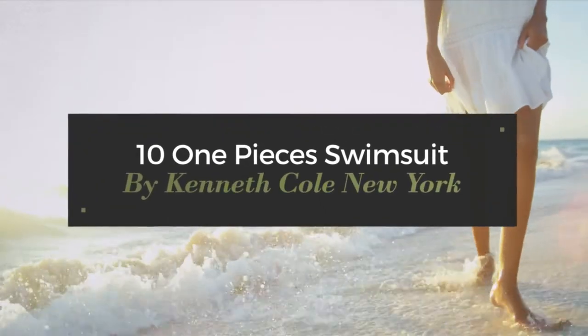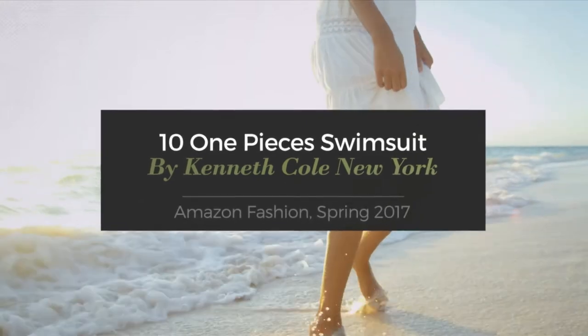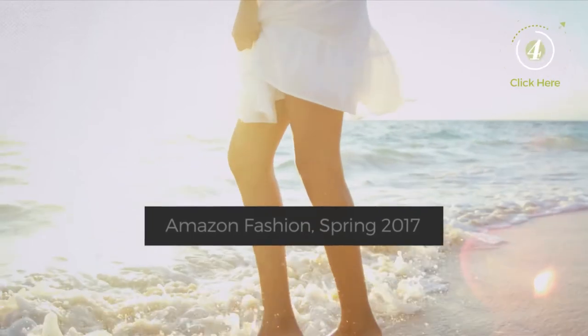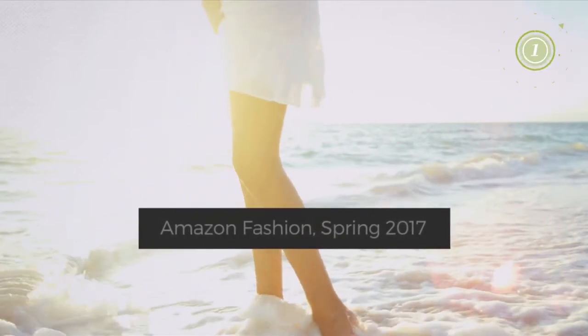10 One-Piece Swimsuits by Kenneth Cole New York. Amazon Fashion, Spring 2017. At any time, click the circle and get the details about your favorite swimsuit.